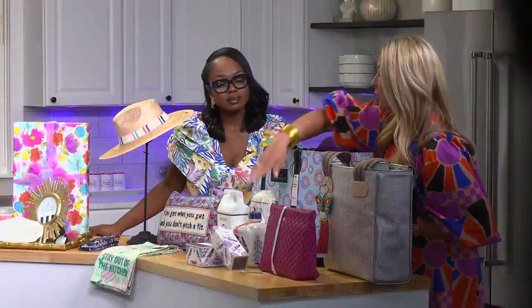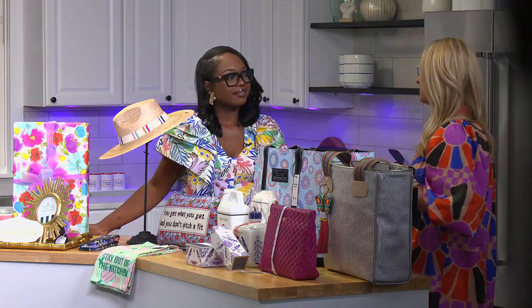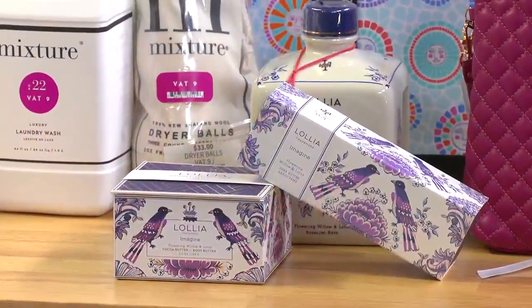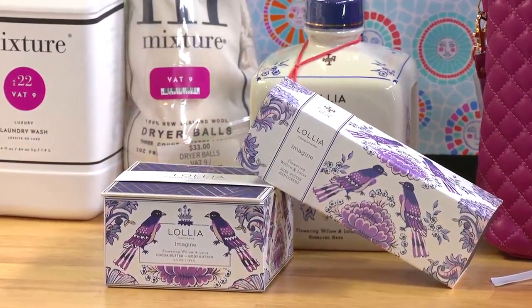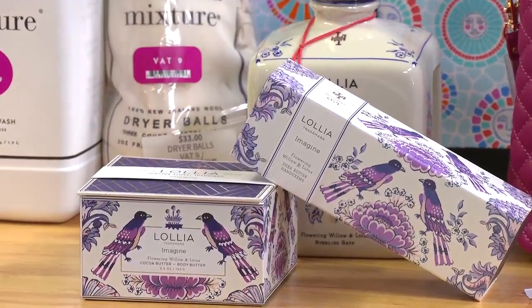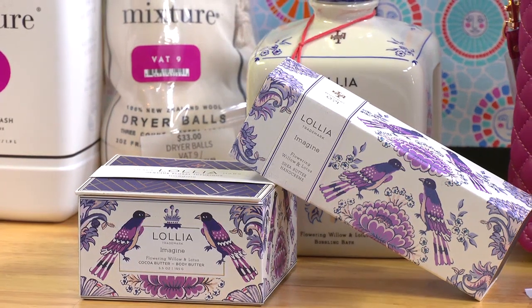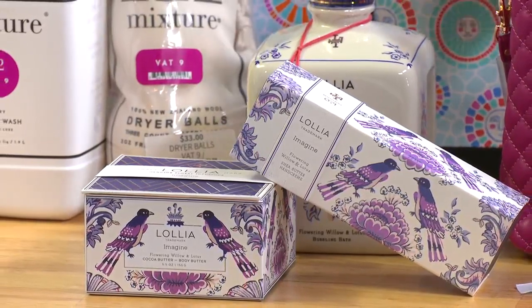Next up, we have our Loya products. Mom sure loves a good bath, a little time for R&R. Loya products are housed out of Denver, known for their beautiful packaging. The bottles are so great — we have some moms that say they used all their bubble bath and stuffed some artificial flowers in there for decoration. So beautiful packaging there.